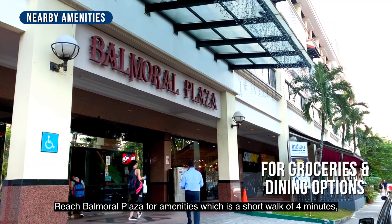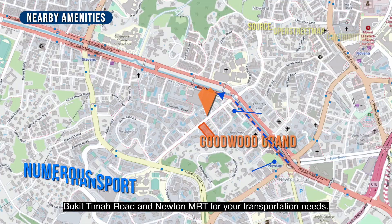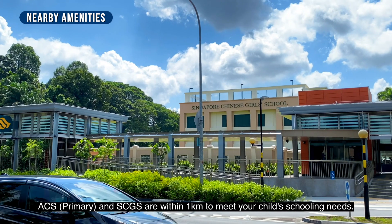Reach Balmoral Plaza for amenities, which is a short walk of 4 minutes, while a 10-minute stroll takes you to numerous buses along Dunearn Road and Newton MRT for your transportation needs. ACS Primary and SCGS are within 1km to meet your child's schooling needs.